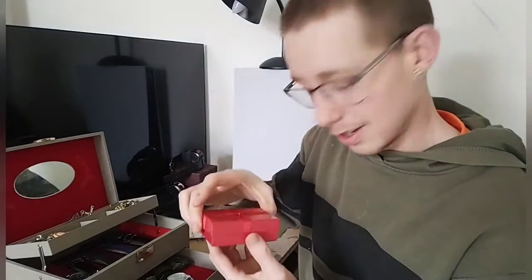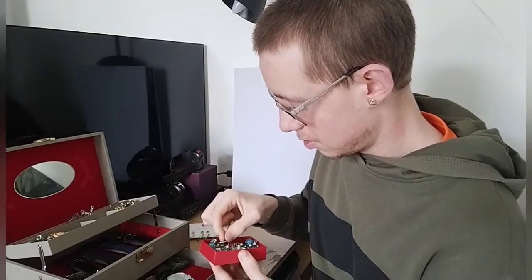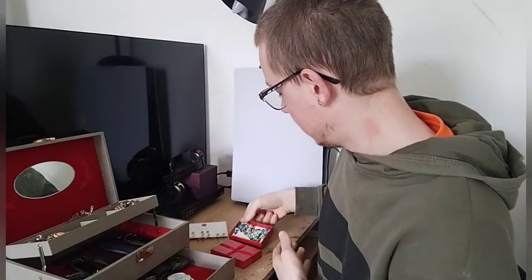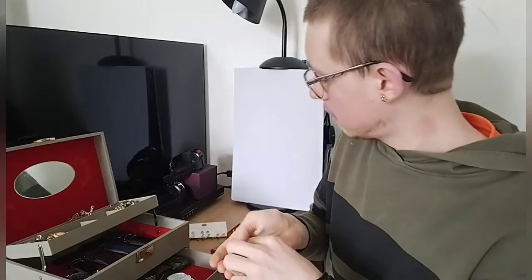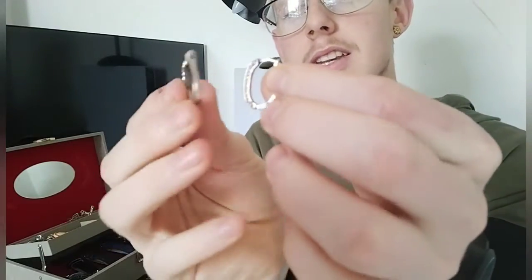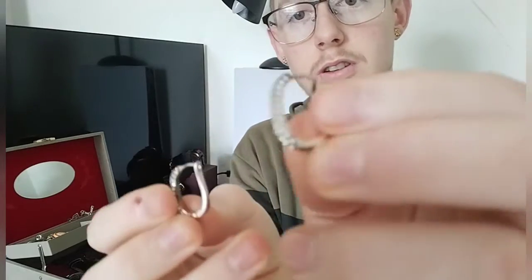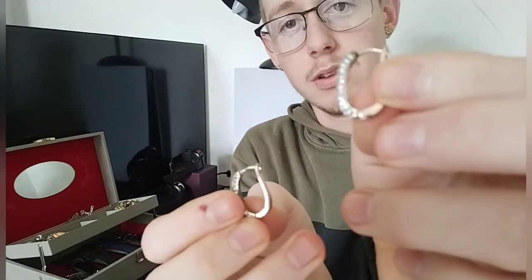There's a little box here. I've got this set here — similar to what I just showed you. They're like little D's, little D rings or whatever they're called, and they've got crystals all the way around.